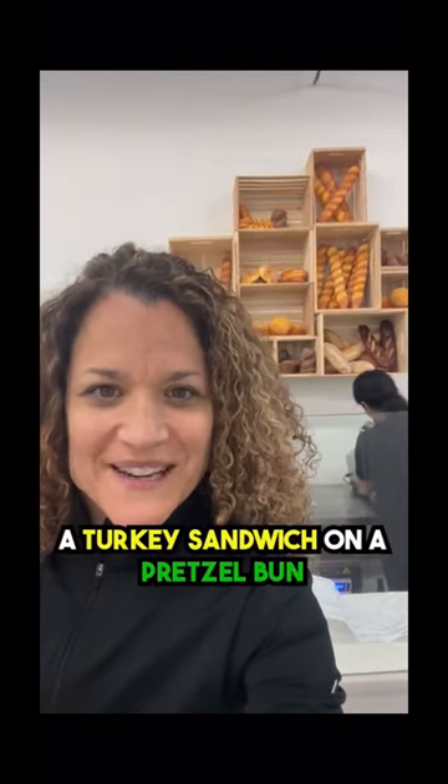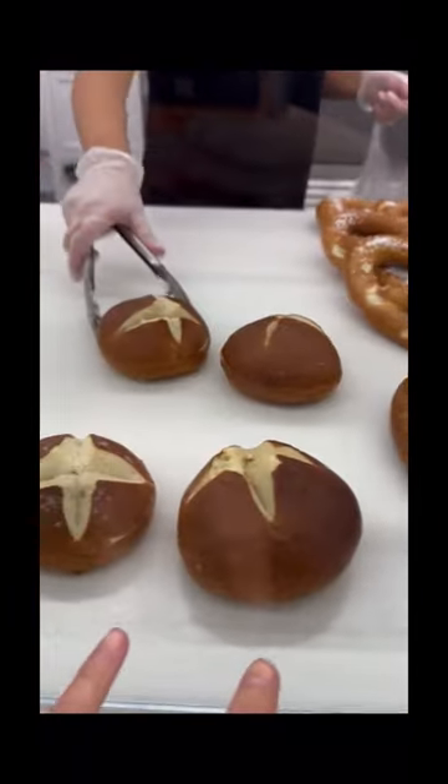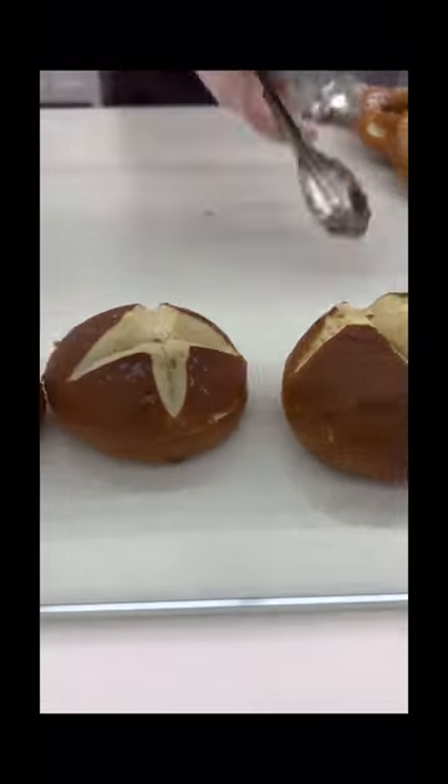I actually ordered a turkey sandwich on a pretzel bun. We have Elena here and she's just slicing up the fresh turkey for me right now. Can't wait to sink my teeth into that sandwich. And then I'll take four of these pretzel buns. Let's watch the sandwich being made.